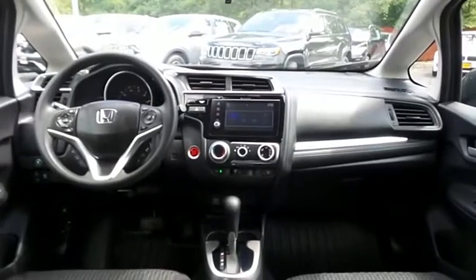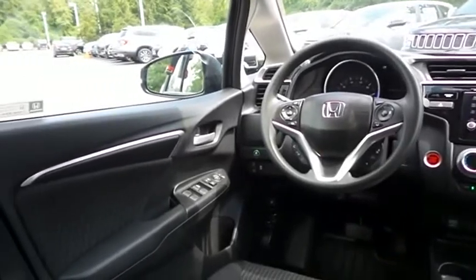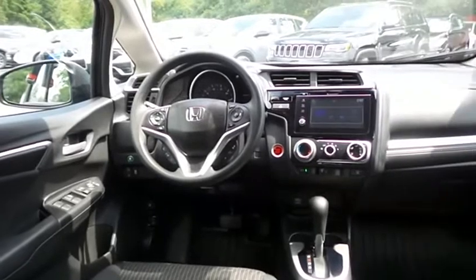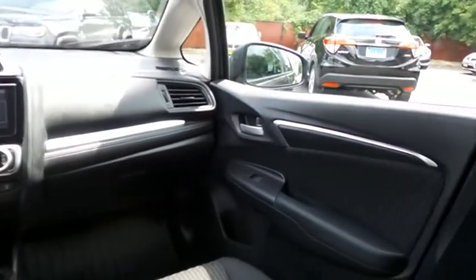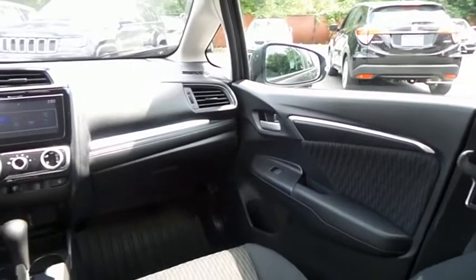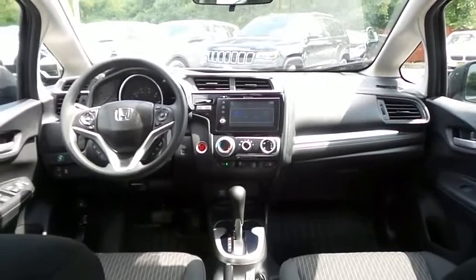This Fit EX comes well-equipped with reverse camera, keyless push-button engine start, power windows, mirrors and door locks, keyless entry, cruise control. It has a telescoping steering wheel with paddle shifters and radio controls, with a six-speaker sound system, USB port, Bluetooth audio, XM satellite radio, Pandora capabilities, and smartphone integration.